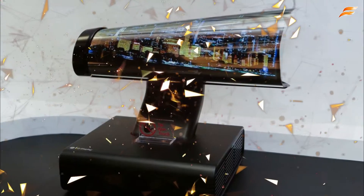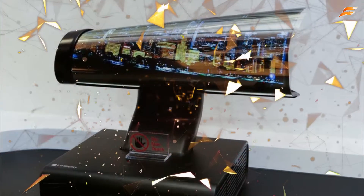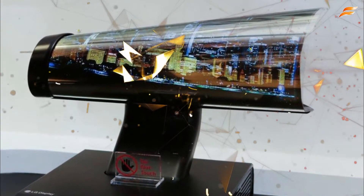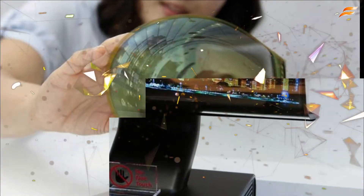Now, you can see a TV — Niruman TV. This TV is OLED, which is Organic Light Emitting Diode.